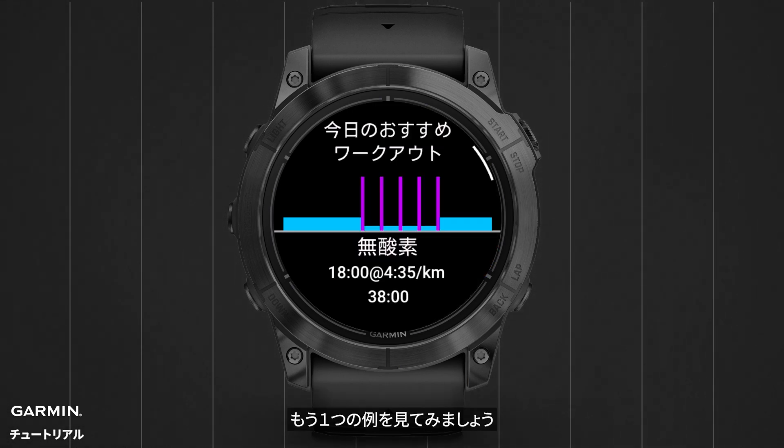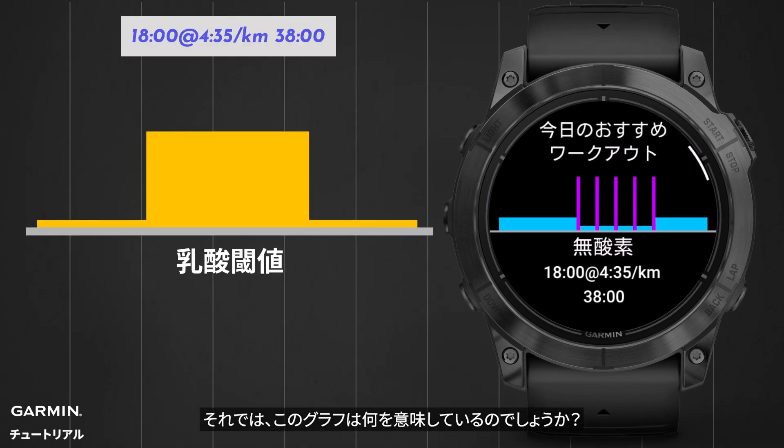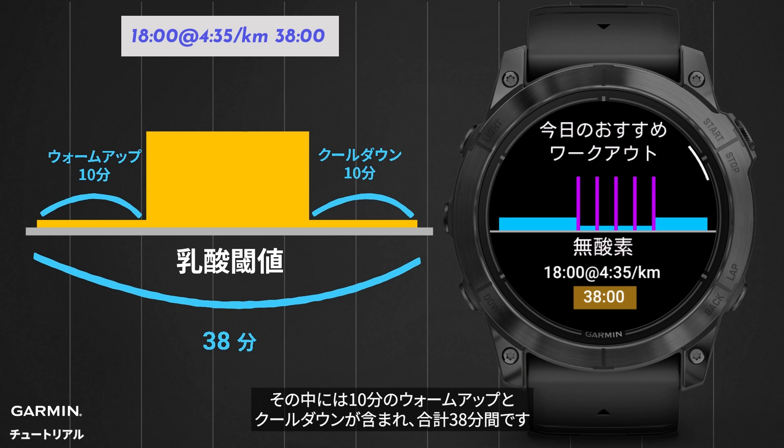Here's another example. The watch suggests a threshold workout. So, what does this diagram show? It means running at a pace of 4 minutes 35 seconds per kilometer for 18 minutes, with 10 minutes of warm-up and cool-down, totaling 38 minutes.